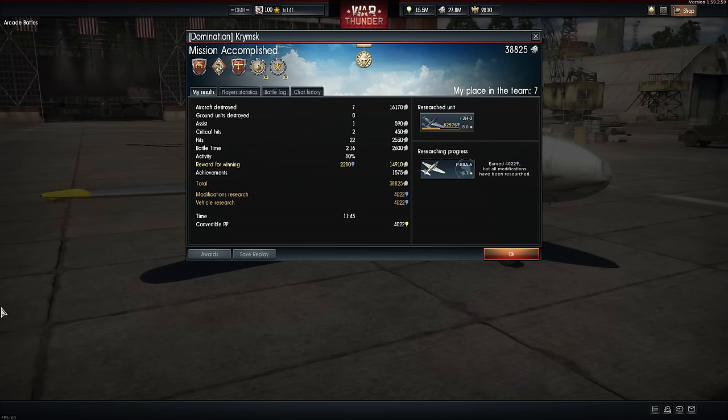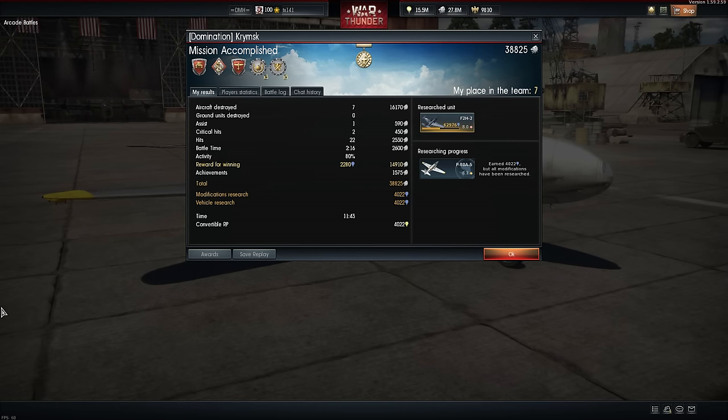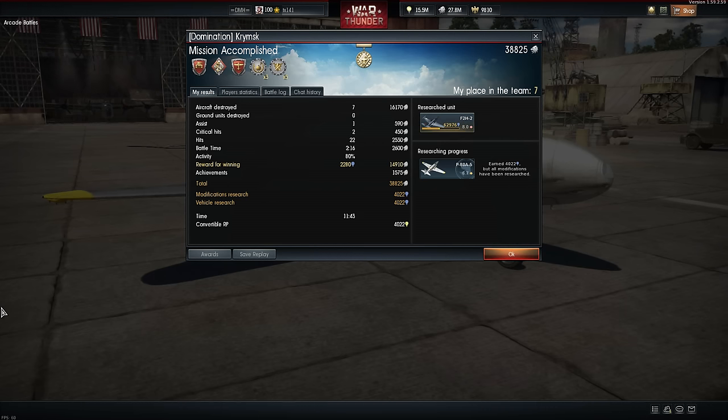With 7 kills and a single assist we were able to pick up 38,825 silver lions and 4,022 research points. Hopefully this first game has gone to show that taking a more gradual, independent approach in the P-80A-5 Shooting Star will allow you to achieve success. Whereby not following the beaten path of your teammates, but instead heading off towards the sides of the map and gradually building up your speed and altitude by gradual angles of climb, you will be able to set yourself up in a prime position to strike your opponents.